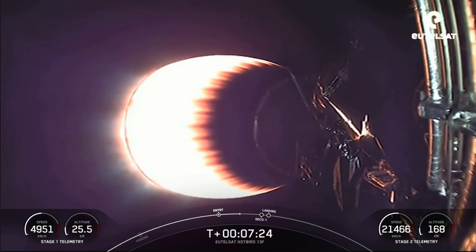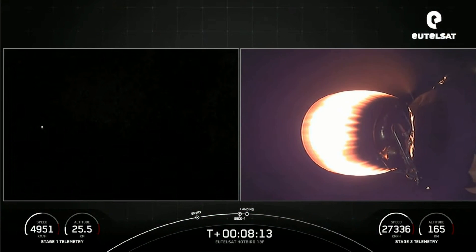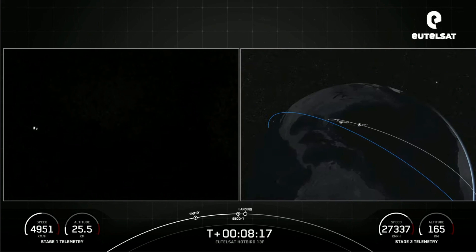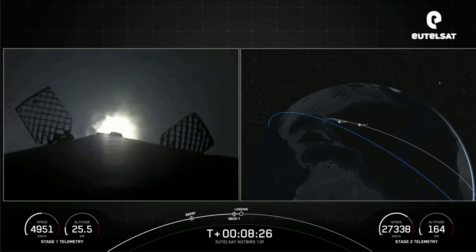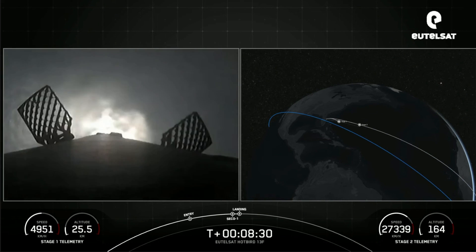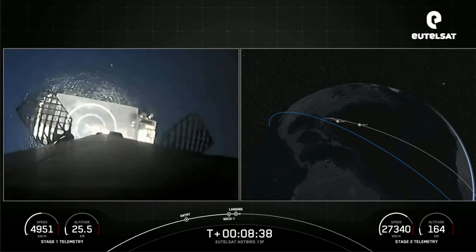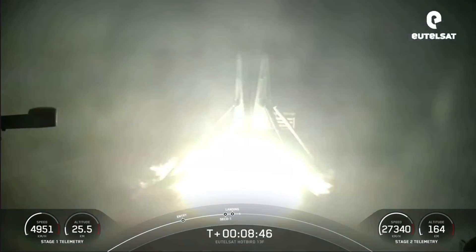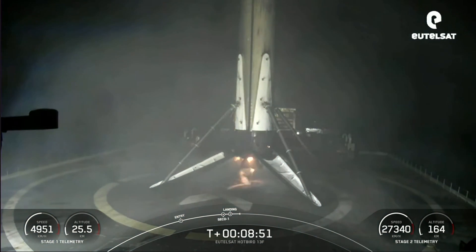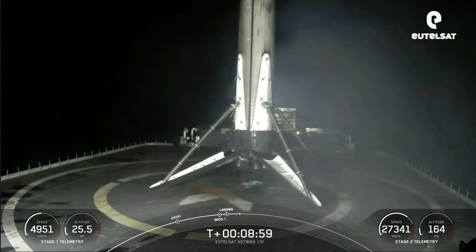Both vehicles continue to follow nominal trajectories. Standing by for second engine cutoff one. We can see the MVAC nozzle losing that bright white glow, indicating second engine cutoff. And there on the left-hand side of your screen, you can see the first stage has begun the landing burn. Nominal parking orbit — good orbital insertion for the second stage. Stage one landing legs deployed. Stage one landing confirmed — that landing marks SpaceX's 147th recovery of an orbital class rocket, including first stage landings for Falcon 9 and Falcon Heavy.